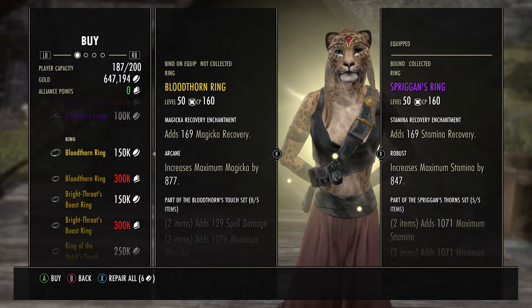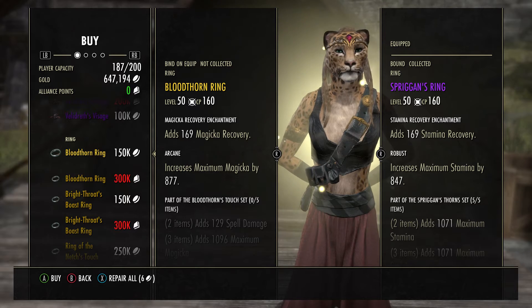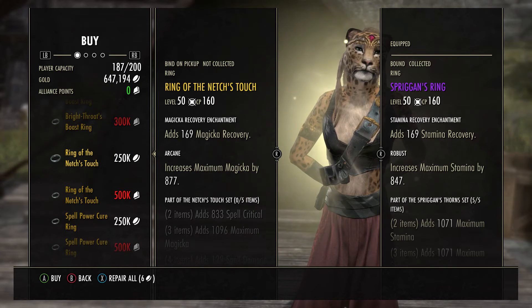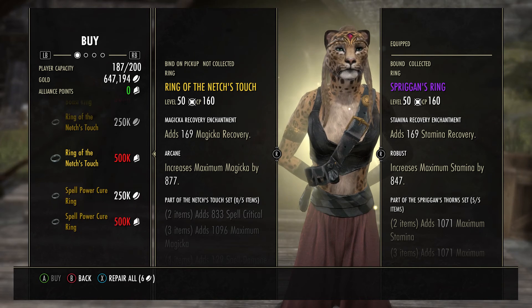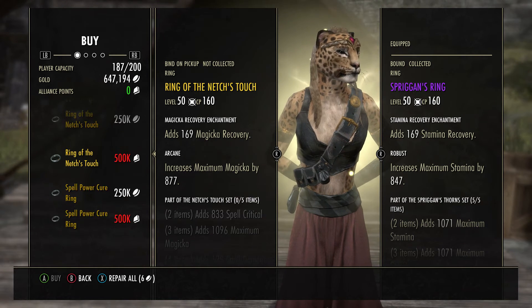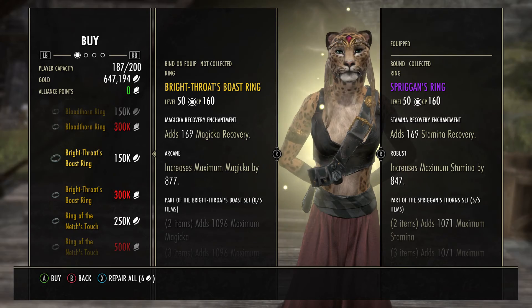For the yellow jewelry rings this week we have a Bloodthorn Ring, Brightthroat Boast Ring, Ring of the Netch's Touch, and finally the Spell Power Cure Ring. Of these rings, the Brightthroat one is probably going to be the most popular.